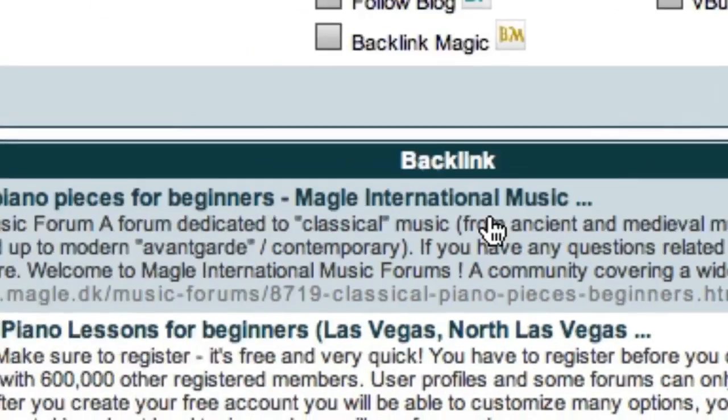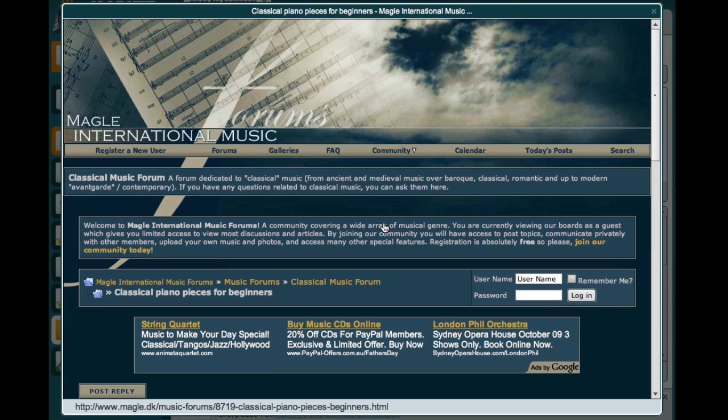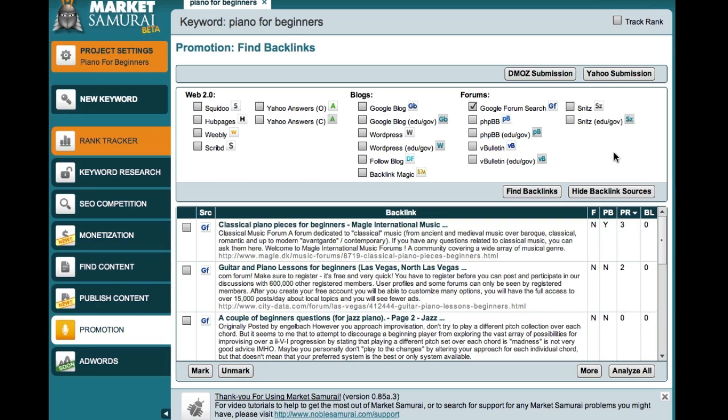Then, as before, to visit the forum, all I have to do is come over here and click on the link. In order to make a comment in a forum, you'll usually have to register, and then you may or may not be allowed to include a link to your website in your signature — that all depends on the rules of the forum. If you are allowed to include your website address in your signature, the best way to create forum backlinks is to genuinely participate in the forum community, and remember to always try and add genuine value. As you can see, Market Samurai makes it extremely easy to find blogs, forums, and Web 2.0 sites on which you can leave comments and thereby create backlinks to your own website.